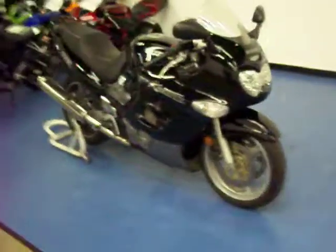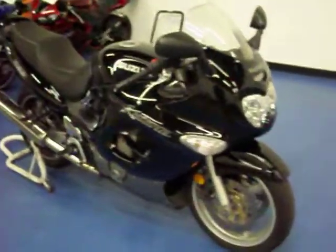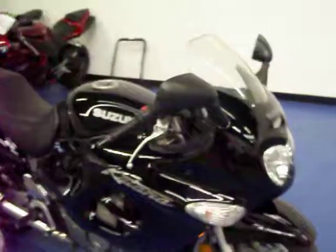Welcome to SimpliSportBikes.com. We have a 1999 Suzuki GSX Katana 600. Here's a video to show you the condition of the bike and start it up so you can hear it run.